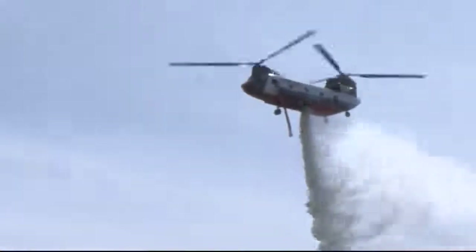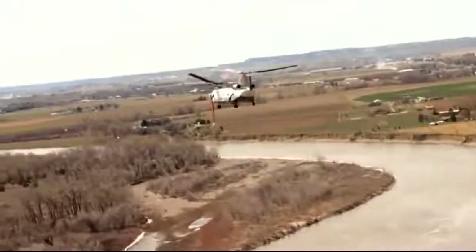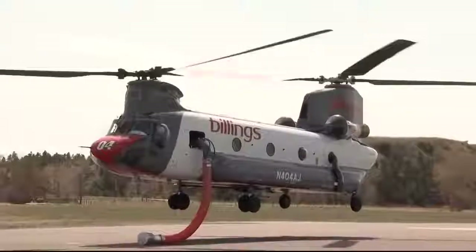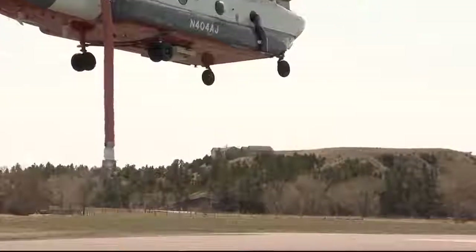And the innovation doesn't stop with the hardware. These birds are also updated with new satellite technology. It also has what we call telemetry. It immediately sends a message to the Forest Service how much water this helicopter dipped out of a pond and where we actually put that water. With their repurposed warbirds equipped as modernized air tankers, the Blaines are confident their investment will pay off because the fire bosses on the ground want their helicopters in the air.